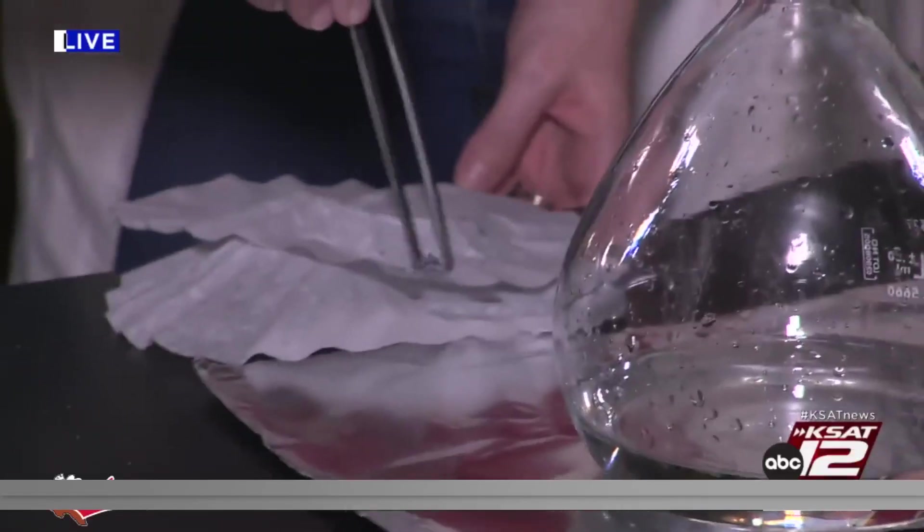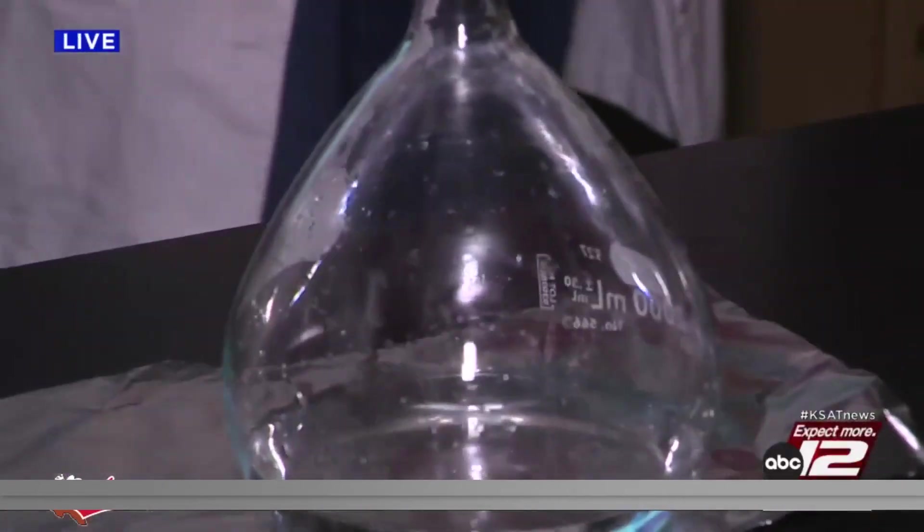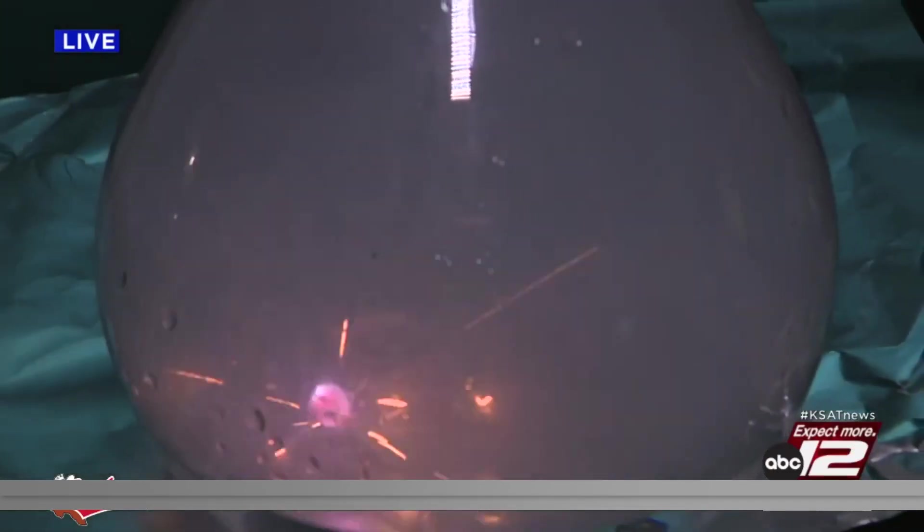Now we're using tweezers because we don't want to use our hands. Drop it in there, Davey. Ready? Here we go. Three, two, one. Whoa! Look at that. And because of the shape of the flask, it might end up whizzing around.